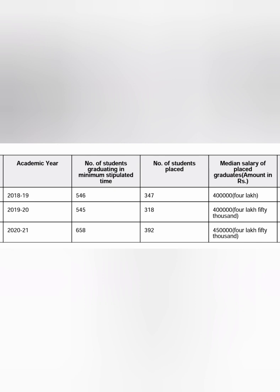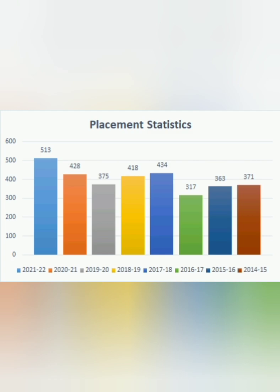I'll compare the NIRF data for the last three years submitted to the government. Close to 400 students get placed — out of 658 eligible students, 400 got placed at a median salary of 4.5 lakhs, which is the latest figure for 2021. Before that, 347 and 318 students were placed, and the median salary at that time was 4 lakhs. So the median salary has increased from 4 to 4.5 lakhs.